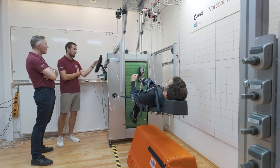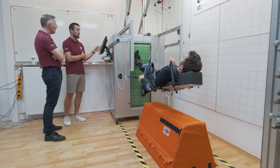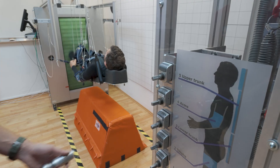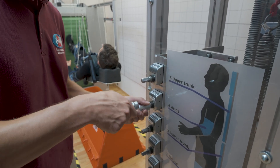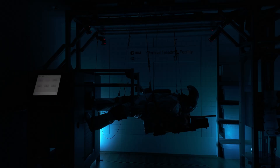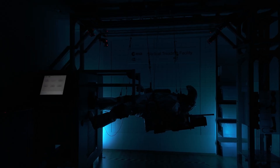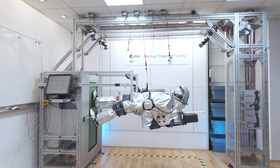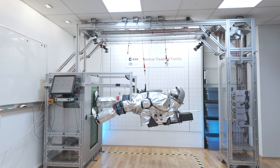This innovative facility addresses challenges of long-duration spaceflight, such as muscle and bone mass loss, by recreating the exercise conditions of zero and partial gravity. The Vertical Treadmill Facility is equipped with advanced systems and offers the option to use the Oda Mar spacesuit simulator for additional research capabilities.